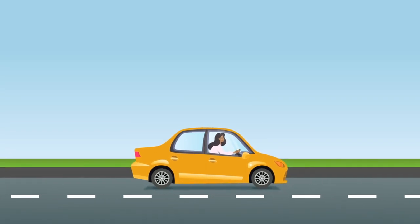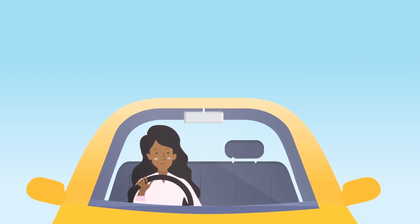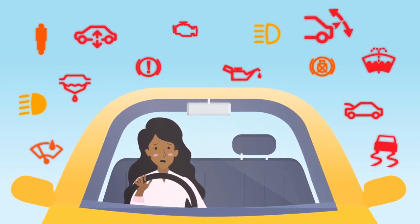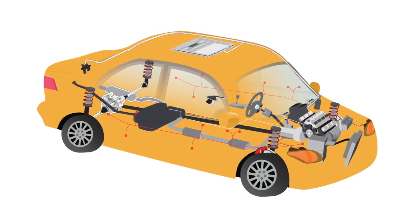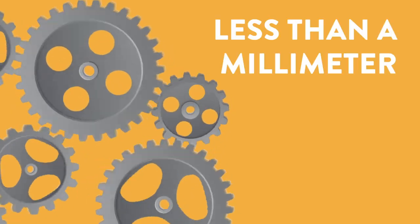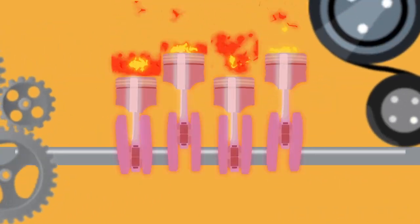Your car — it's what you rely on to get you from A to B, isn't it? But have you ever wondered how it all works, or what would happen if something went wrong? Think about it. The average car is made up of over 30,000 parts, some of them working at very high speeds with less than a millimeter between them, and many of them working at very high temperatures.